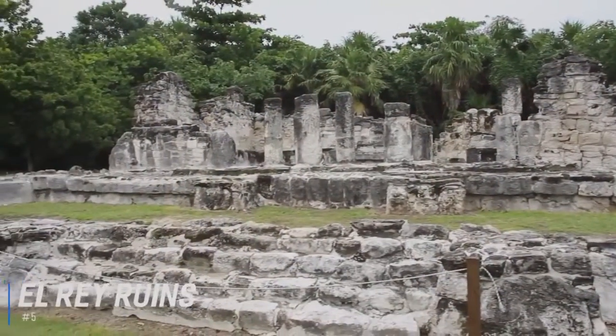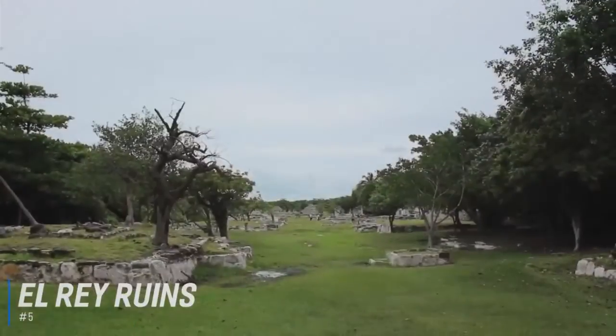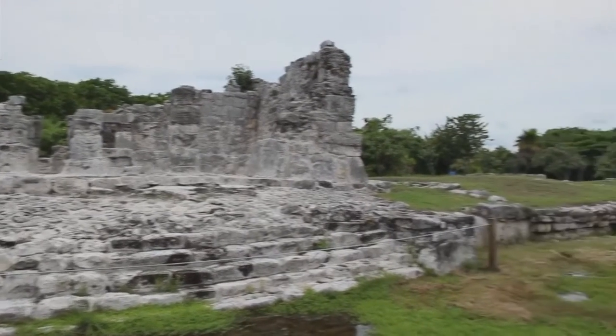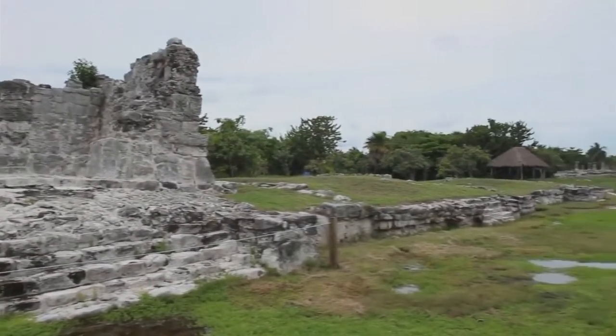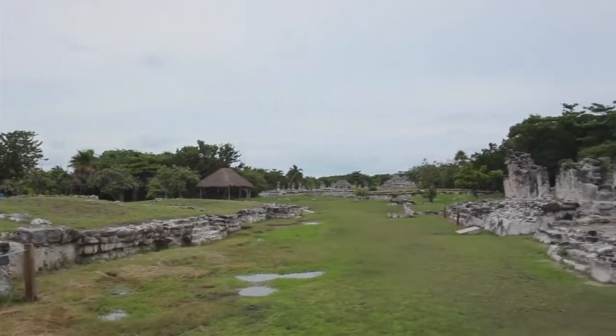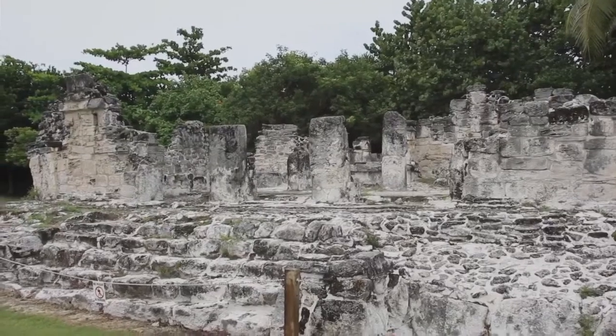Number 5 is El Rey Ruins. Located in the heart of the hotel zone, these ruins are extremely accessible to visitors, and the site's small size makes it easy to see in a short time. Once a center for maritime trade, El Rey dates back to 1200 AD, and you'll get great views of the lagoon as you explore what life was like for ancient Mayan communities.